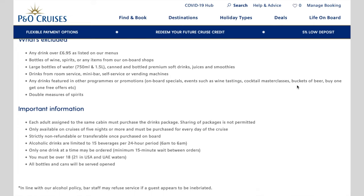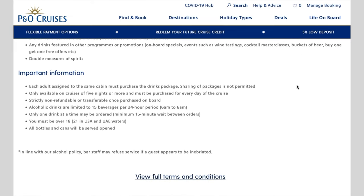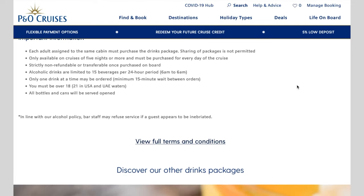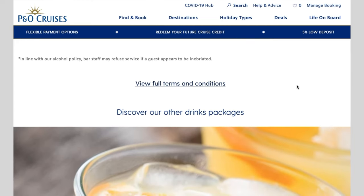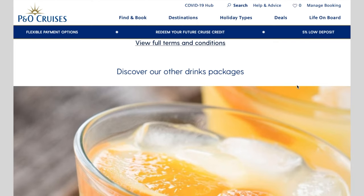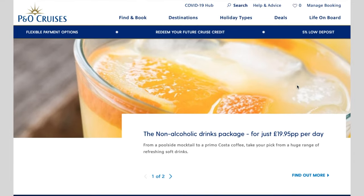Let's start with the pros. You get wines by the glass up to £6.95, and also a great range of beers and spirits included. You get unlimited draft soft drinks, though it's worth noting it's only things like Pepsi — there's no Coca-Cola on draft. You also get Costa coffee, and 20% off anything that isn't included in the drinks package, so that may be a bottle of wine or a drink over £6.95.